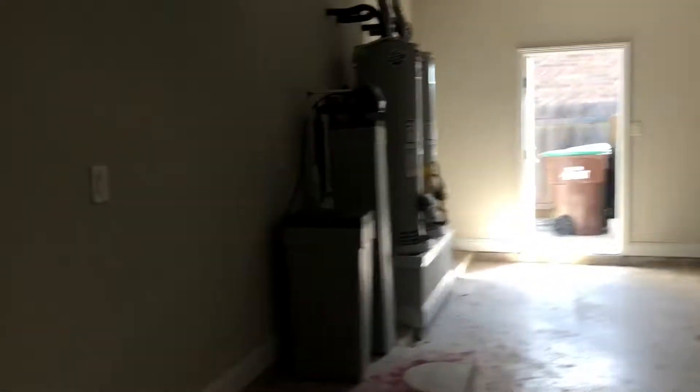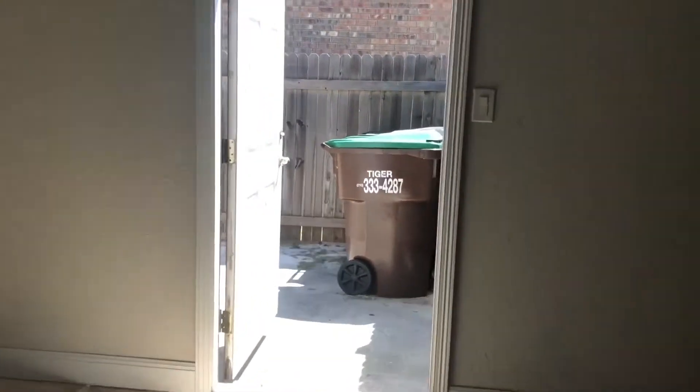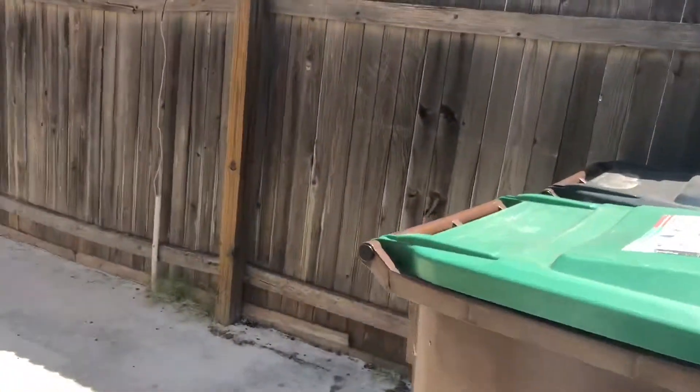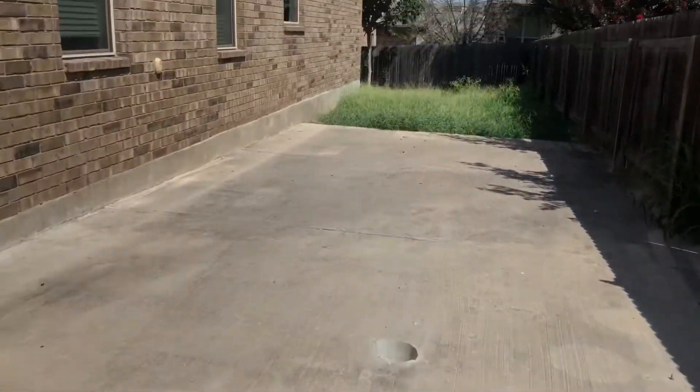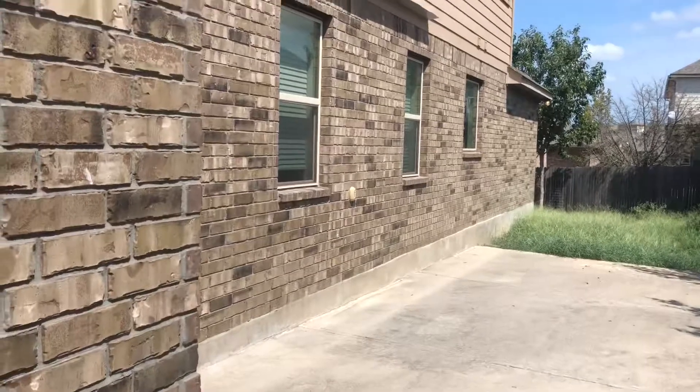This garage is very interesting because it is a very large three-part garage with a water softener and its own access to the backyard. This is a very large pad out here — it could be used for RV storage. Let's go check out the rest of the home.